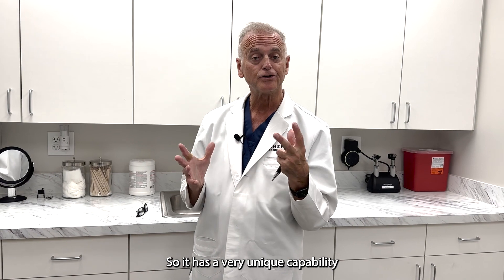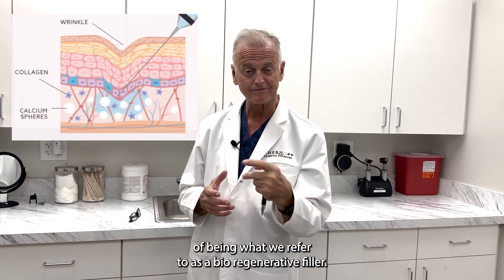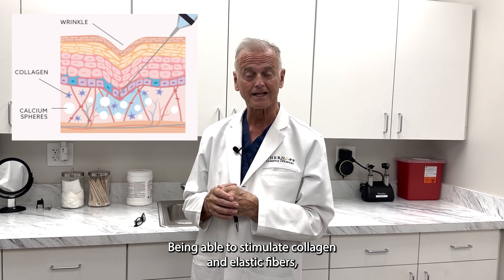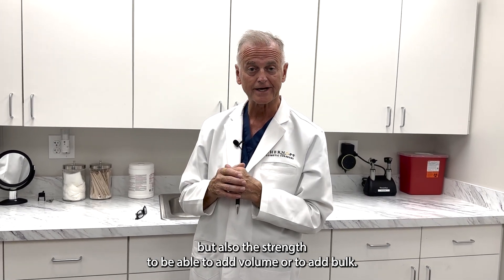It has a very unique capability of being what we refer to as a bioregenerative filler, being able to stimulate collagen and elastic fibers, but also the strength to be able to add volume or to add bulk.